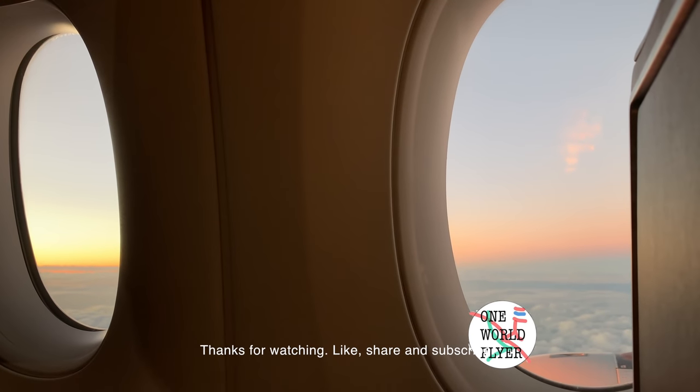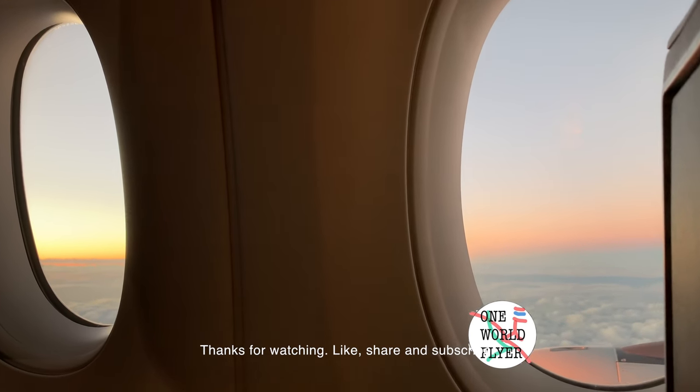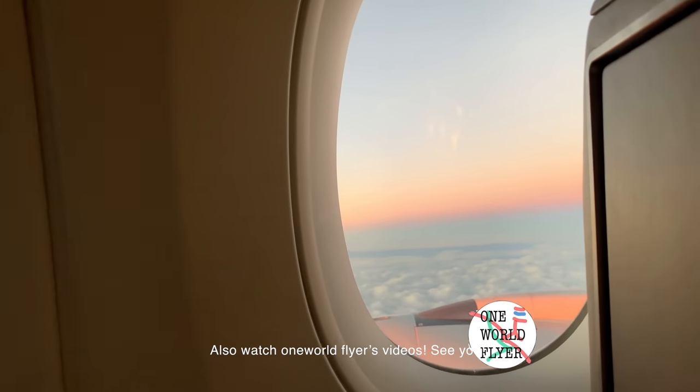Thanks for watching. Like, share, and subscribe. Also, watch one of the earlier videos. See you. Bye.